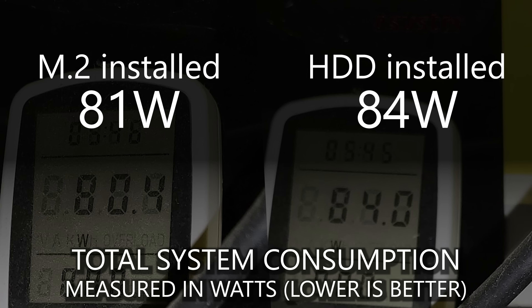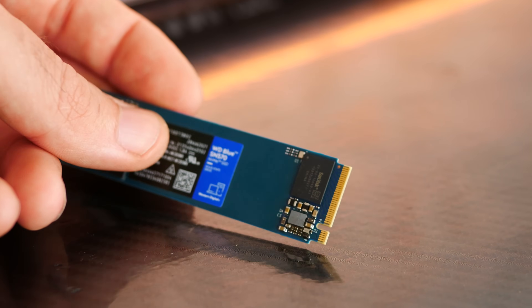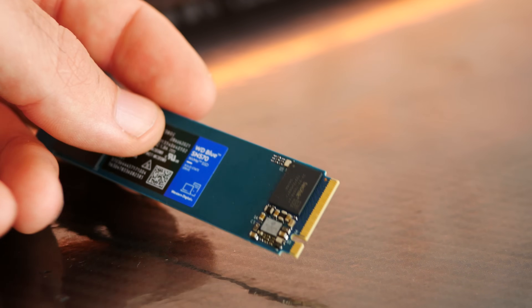NVMe drives aren't all just about the speeds and lower latencies — it's also about lower power consumption. On my test system, I had just the M.2 and then put a hard drive on later, and the power consumption increased roughly 3 watts from the wall. It's always a decent thing to reduce power consumption, especially when electricity prices are going up worldwide.